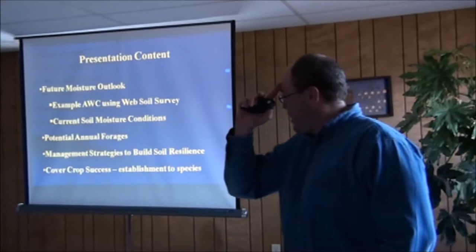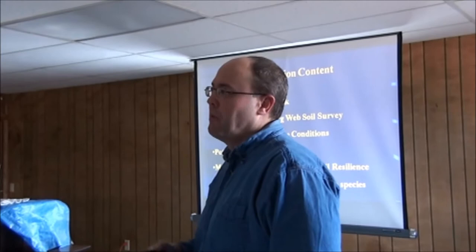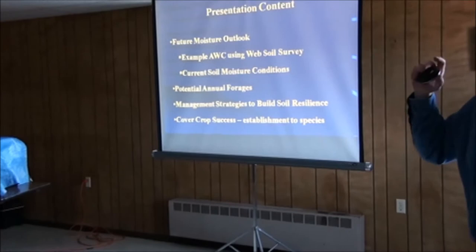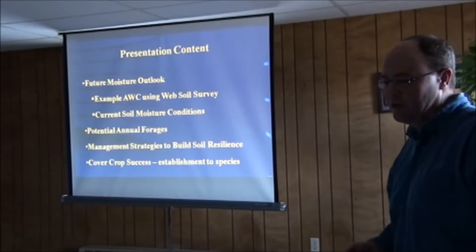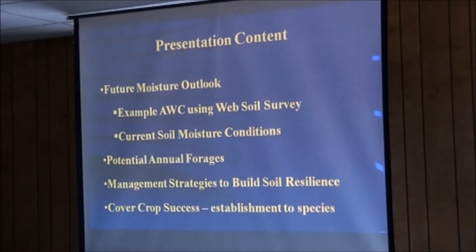I'm going to cover some future moisture outlook, some example available water holding capacities using the Web Soil Survey, and current soil moisture conditions. I'll also discuss potential annual forages — things you could consider for growing this spring — management strategies to build soil resilience, and close with some cover crop stuff, from establishment to species selections.